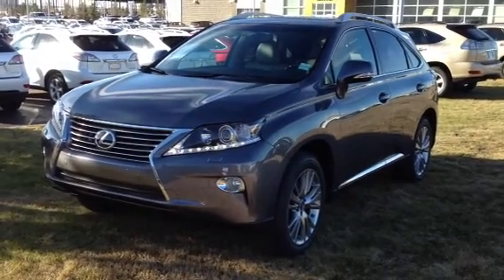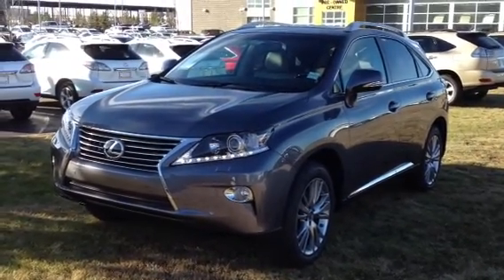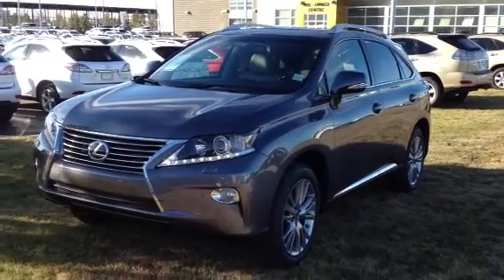Hello, everybody. Welcome to the Lexus of Edmonton. We're located off 111th Avenue, 170th Street. We're looking at a brand new 2014 RX350.